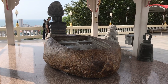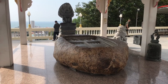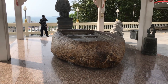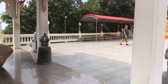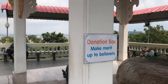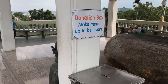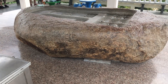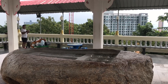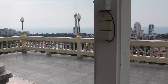It looks like this is one of those things you throw your change into — probably some kind of wishing well type deal. It is actually Buddha's footprint, and it appears it's good luck to throw change in there as well. Pretty cool. The donation box says 'Make merit up to believers.' They've also taken the liberty of throwing change directly into Buddha's footprint. It's kind of like what we have in the U.S., which would be equivalent to a wishing well. Very nice view up here, and the wind's blowing nicely.